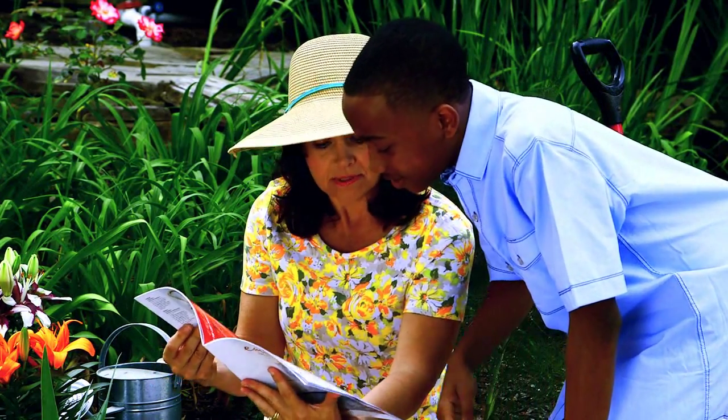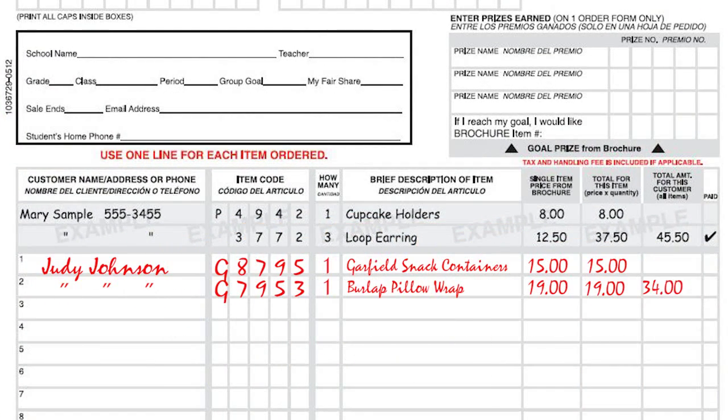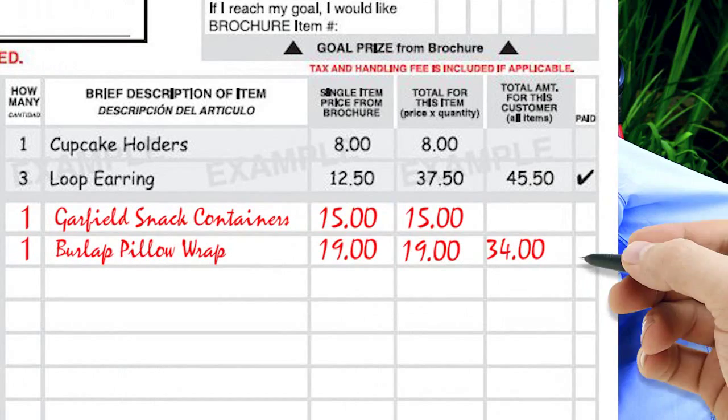I showed her all the different things on the brochure, and then I got her to fill out the form. She put her name and order right here. Then when she pays, I'll mark it here.